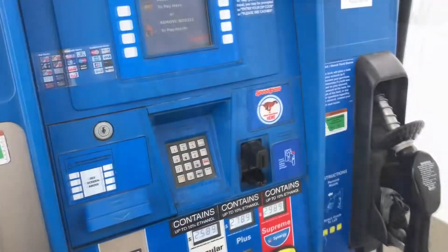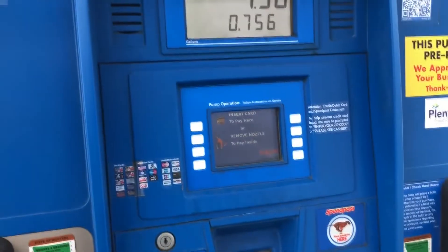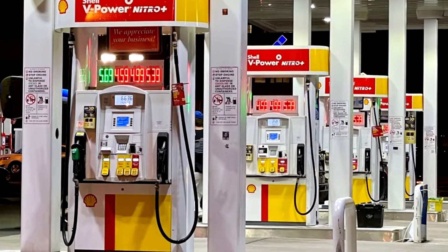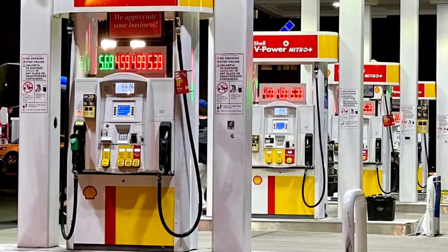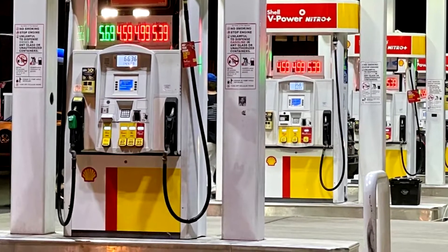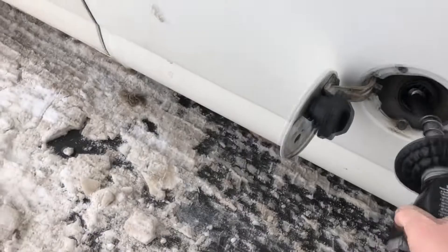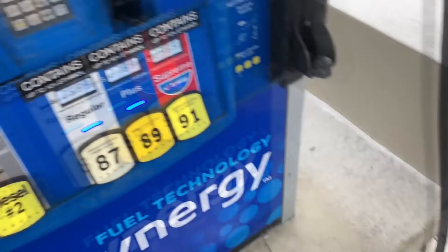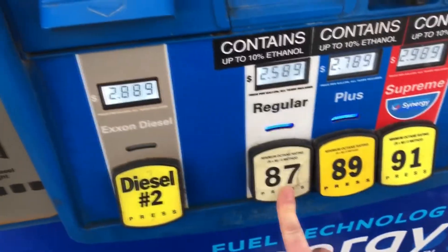When you approach the gas station pump, several different handles that indicate the fuel type are visible. The majority of the pumps are unleaded fuel pumps with various octane ratings and handles in various colors. Additionally, there is a handle for diesel fuel, which is typically green. But what happens if you mix up the pumps and put gas in a diesel engine? It can be a huge and costly problem.